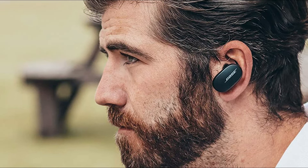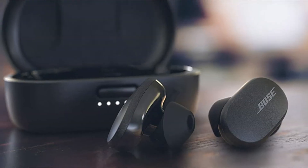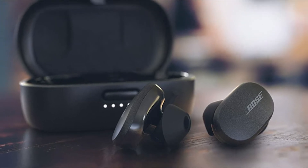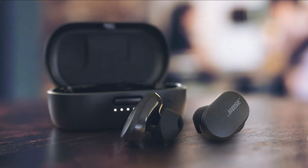They are a little bulky, especially compared to other popular earbuds like the Apple AirPods Pro Truly Wireless, which have a slimmer design and a smaller case. You may prefer the Apple if you're an iOS user since they offer a similar noise-isolation performance. However, they don't come with sound customization features.